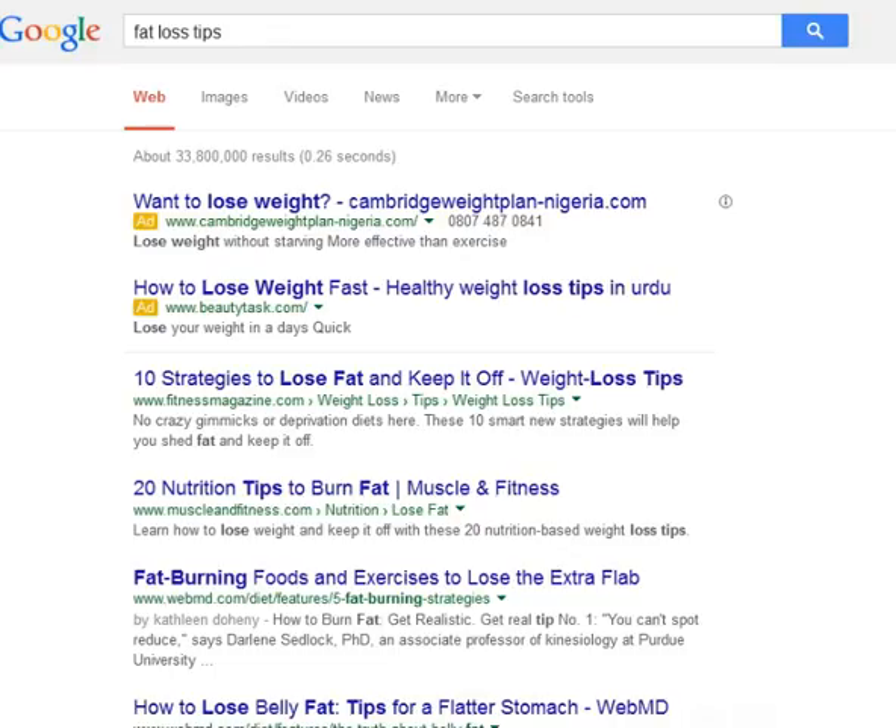Tip 4: Take pita bread and roll over or wrap with salad fillings.